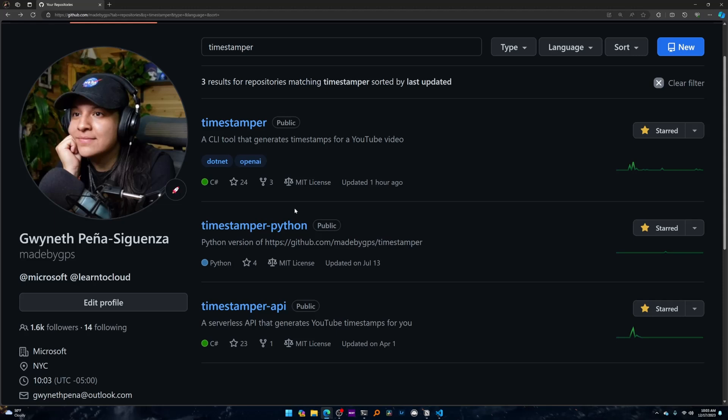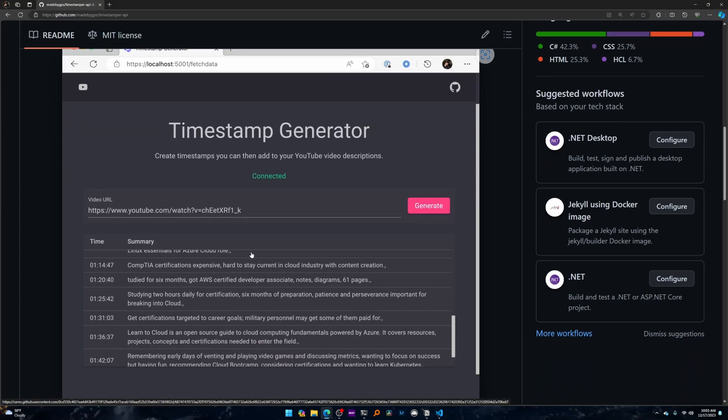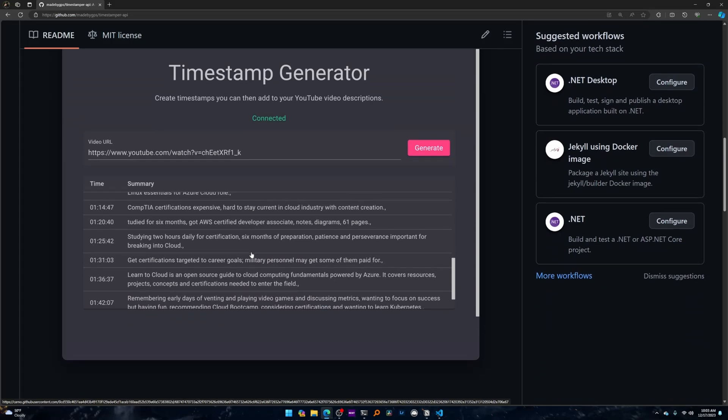I also built an API version, which is a web app version of this tool, since the original is a console application. From all of this, I got hands-on with .NET console apps, Python for the Python version, and Azure OpenAI.